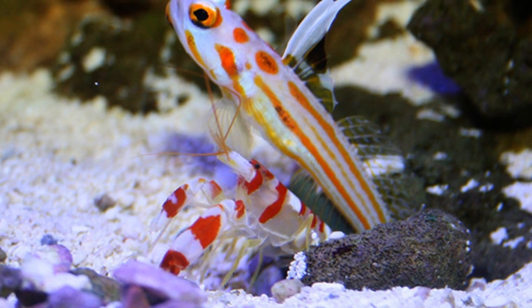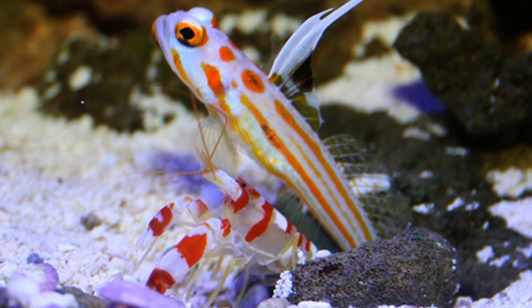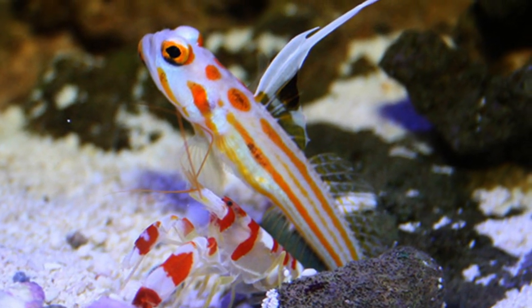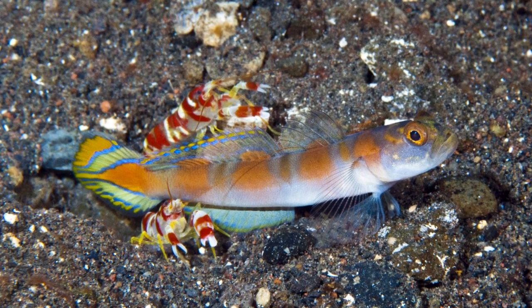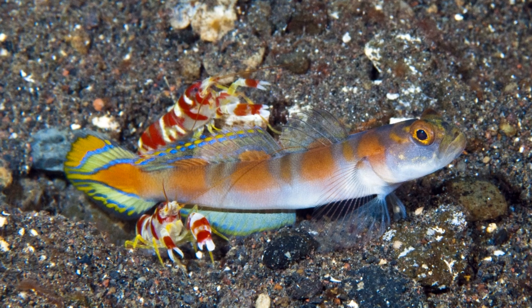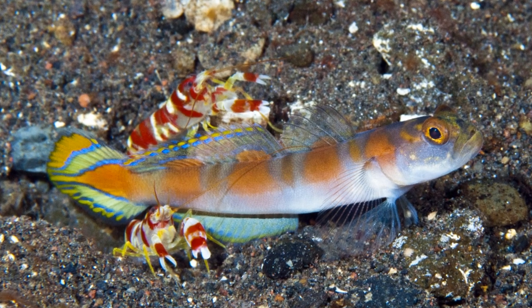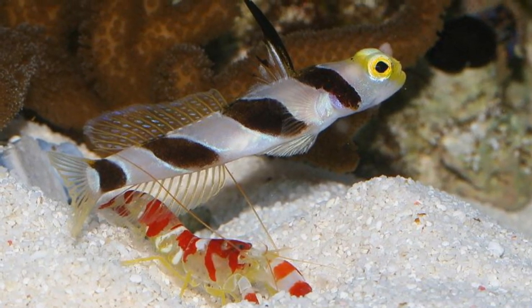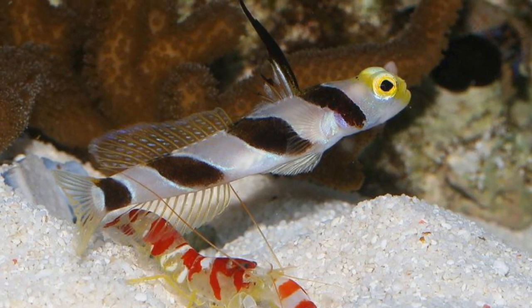It isn't known specifically what the shrimp eats, but it's a shrimp, and so it probably eats what most others do: small bits of plankton, algae, small crustaceans — literally anything that's small, edible, and obtainable. The symbiotic relationship between the Candy Cane Shrimp and the Randall's Prawn Goby also extends to feeding, with both animals helping each other find food and protect each other when searching. The Prawn Goby eats essentially the same things as the shrimp, and so the relationship works great for both of them — hence why it's called a symbiotic relationship, and the shrimp isn't just another parasite.